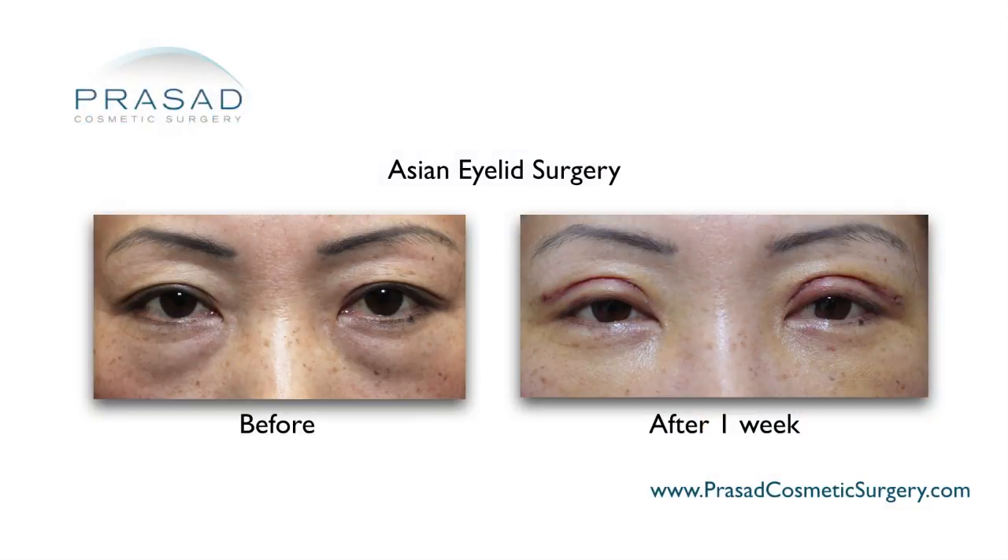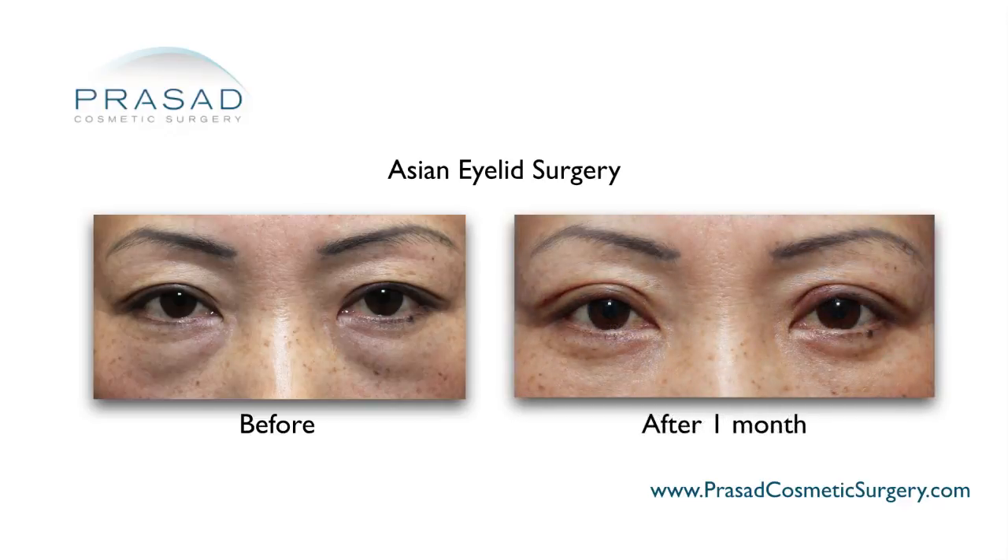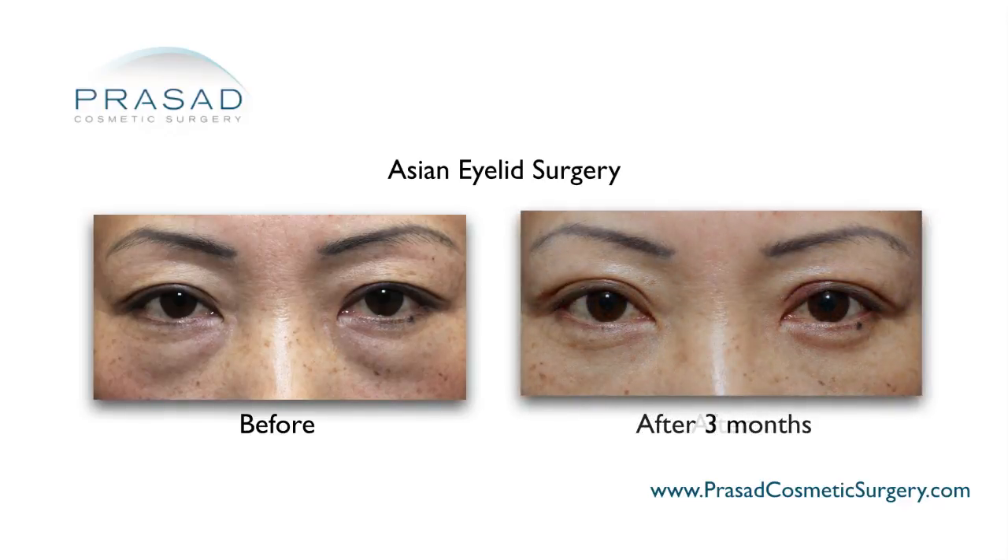I follow my patients pretty closely. I see them at one week, sometimes two weeks after sutures are removed, then at one month, three months, six months, and a year.